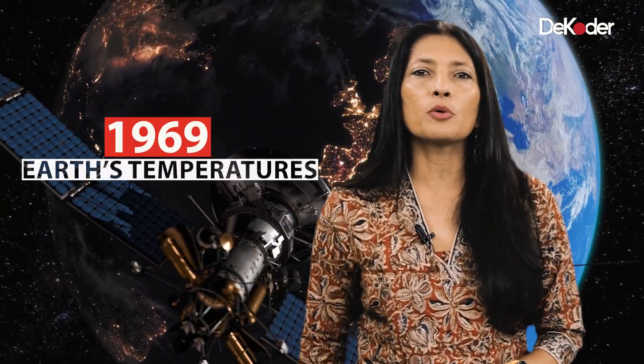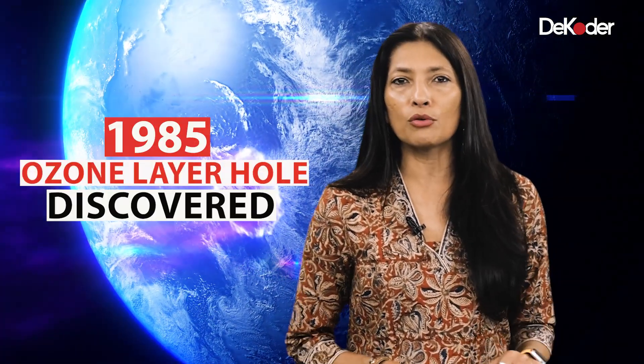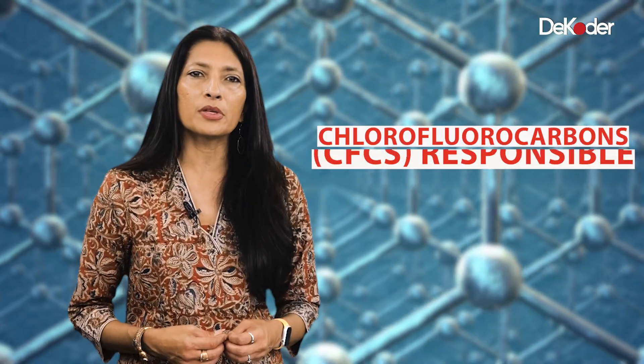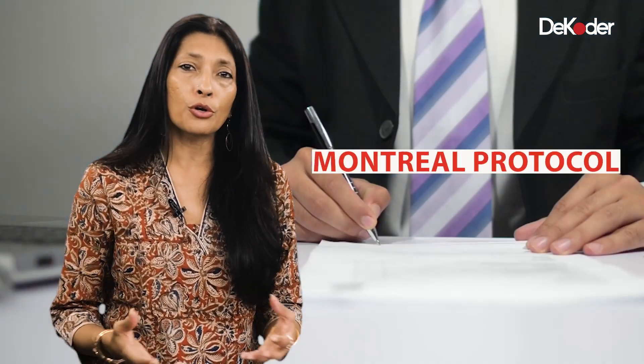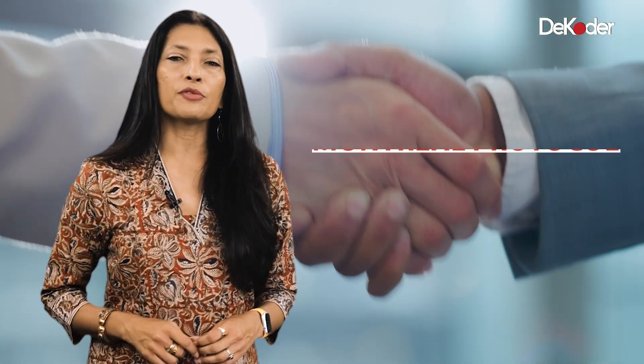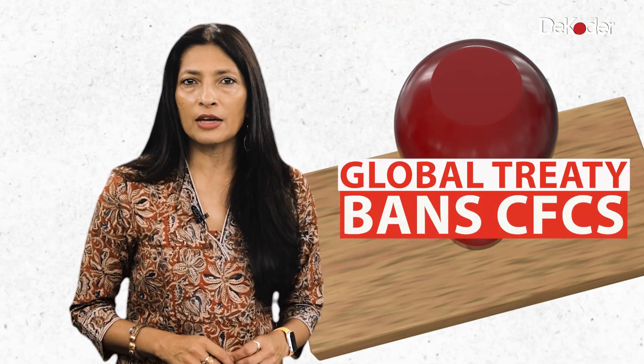Point number five: in 1969, Earth's temperatures were measured by a satellite for the first time. In 1985, a hole was discovered in the ozone layer over the South Pole. As the ozone layer protects us from harmful UV radiation from the sun, that was alarming. It was determined that chlorofluorocarbons were responsible for this hole, and that's when the Montreal Protocol of 1987 came into being. This was one of the most successful protocols, as countries around the world came together, took this seriously, and created a total ban on CFCs.